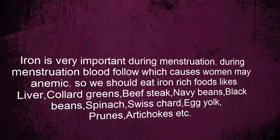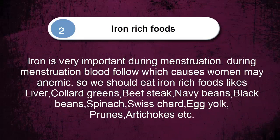Number two: iron-rich foods. Iron is very important during menstruation. During menstruation, blood flow occurs which can cause women to become anemic, so we should eat iron-rich foods like liver, collard greens, beef steak, navy beans, black beans, spinach, Swiss chard, egg yolk, prunes, artichokes, and more.